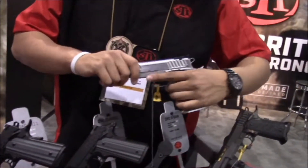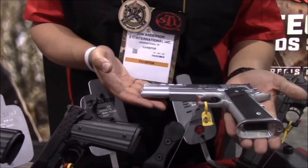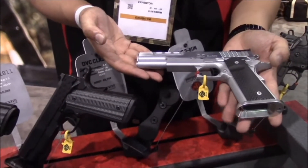We also have the DVC Classic. It's pretty much the same as our DVC Limited but in a single stack, and it also features VZ grips.